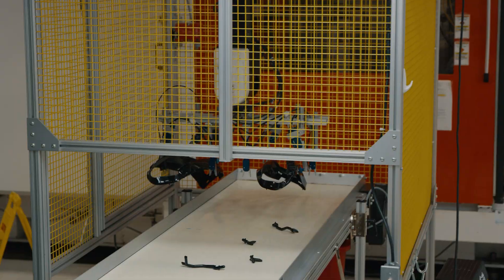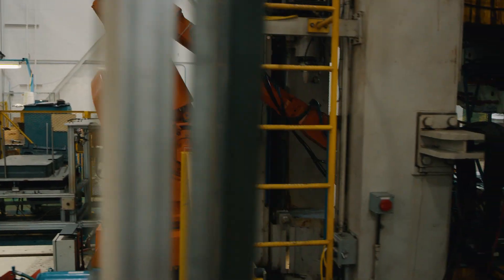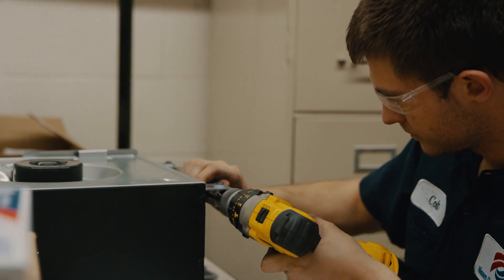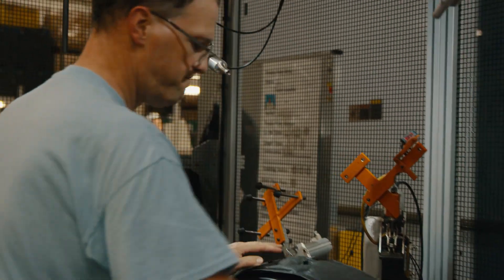The Modern Manufacturing Program is a workforce program that was set up to meet the industry need. We had some manufacturers that reached out to us that said they were having a hard time locating multi-craft maintenance team members — folks that really keep the automation running within industry.